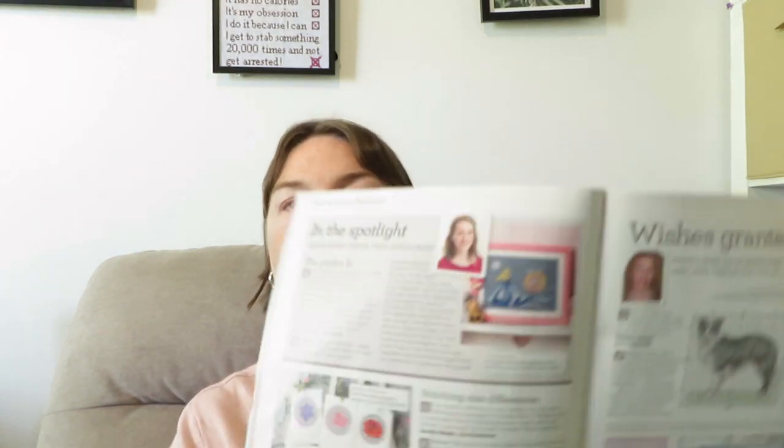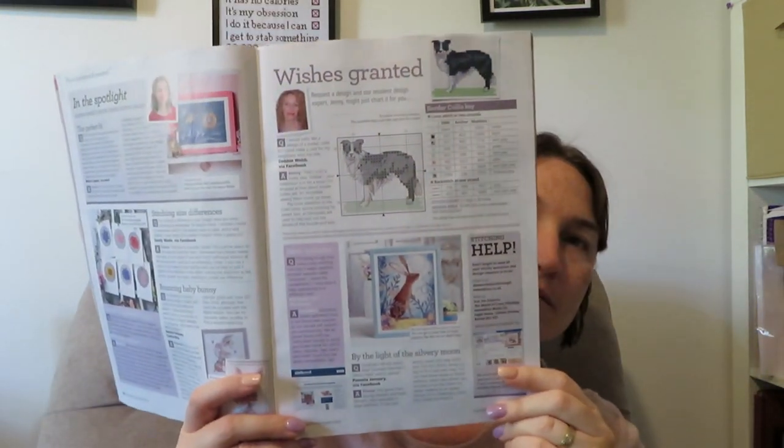There's an In the Spotlight section, and Rich Grant did one — someone wanted a border collie, so they got that done. Then there's a your questions answered section.